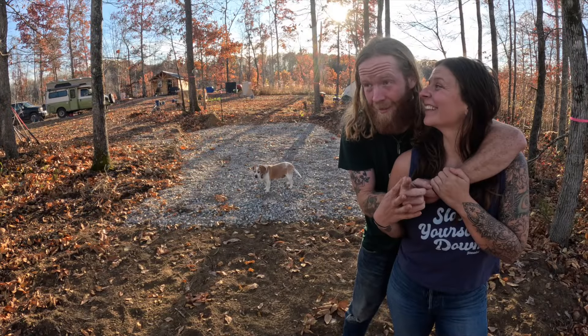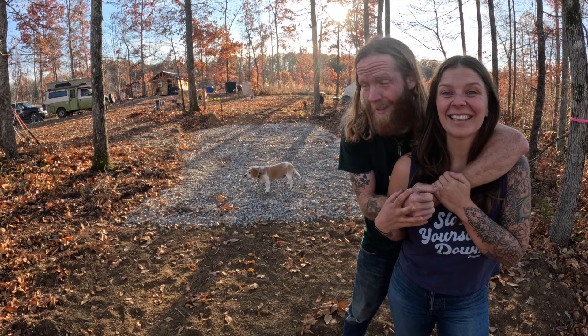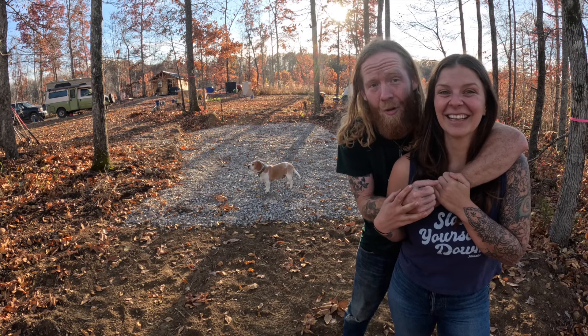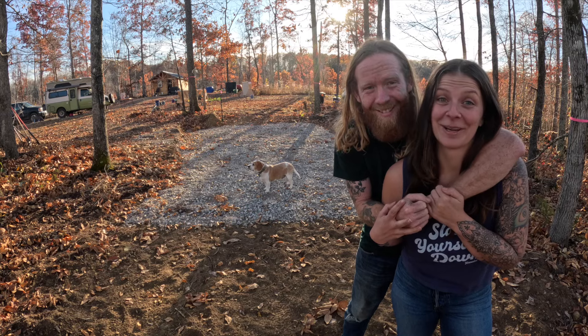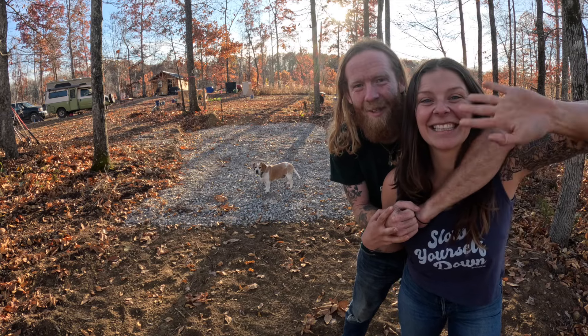Some days we truly work sunup to sundown here at the ranch. It's all of the emotions — good, bad, intense, physically and mentally demanding. At the end of the day, we crack a beer and look at what we've done. Tomorrow morning we get to wake up and that whole pad will be graveled. Tree planted — check. Floor laid — check. Brand new gravel pad — check. Last and final check: two pretty sore backs. See you guys next week! Cheers, fam!